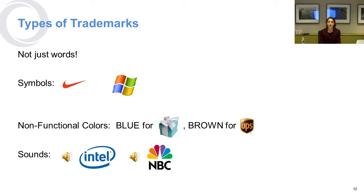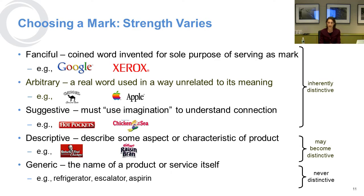In terms of strength, when you're choosing a trademark, the more fanciful you can get, the better your protection will be. Examples of really fanciful trademarks are Google and Xerox — these are words that did not exist before they were used as a trademark. Arbitrary trademarks are real words used in a way unrelated to their meaning. Apple for Apple computers is a good example, because apple is a fruit and people do not normally associate fruit with technology. Camel for cigarettes is the same idea.